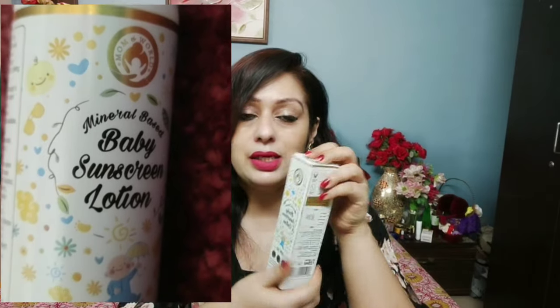This will provide your children UVA protection PA++++ and UVB protection. It is a natural mineral-based sunscreen with long-lasting UVA and UVB protection, and it is water-resistant. Even if you put it on your baby and they get wet, you don't have any tension that it will wash off. Let me show you the packaging.